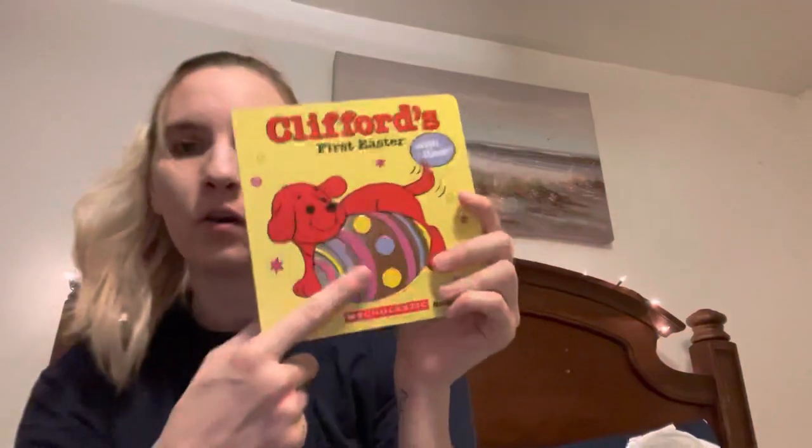From TJ Maxx, I grabbed Clifford's First Easter. I hauled Clifford's First Christmas before. This was $4.99 and I'll put it in his little Easter basket.